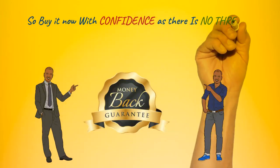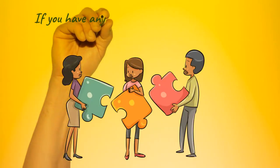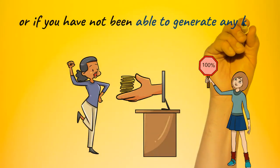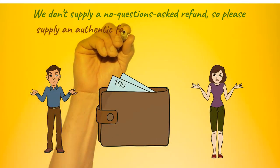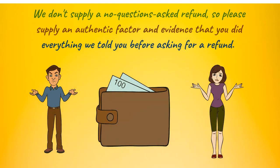Buy it now with confidence as there is no risk whatsoever — 30-day money-back guarantee. If you have any difficulty using Banar Kit and we fail to help you resolve the concern, or if you have not been able to generate any kind of results, we'll offer you 100% of your refund. We don't supply a no-questions-asked refund, so please provide an authentic reason and evidence that you did everything we told you before asking for a refund.